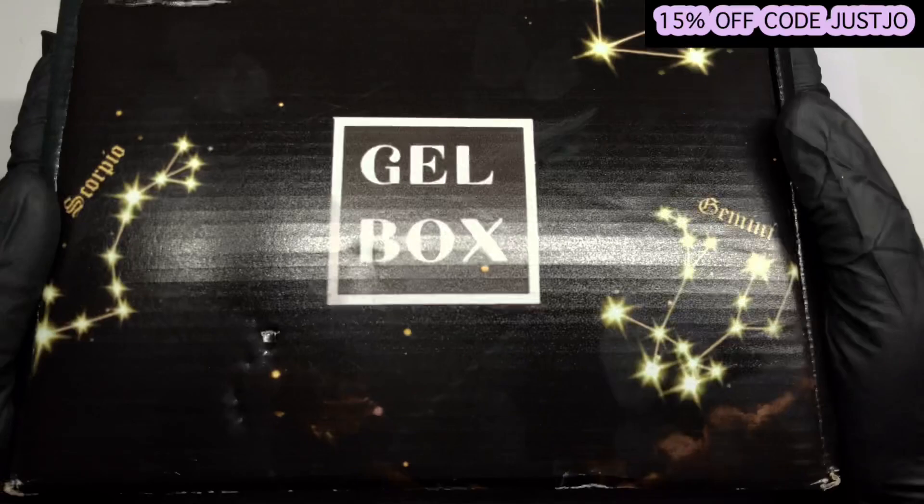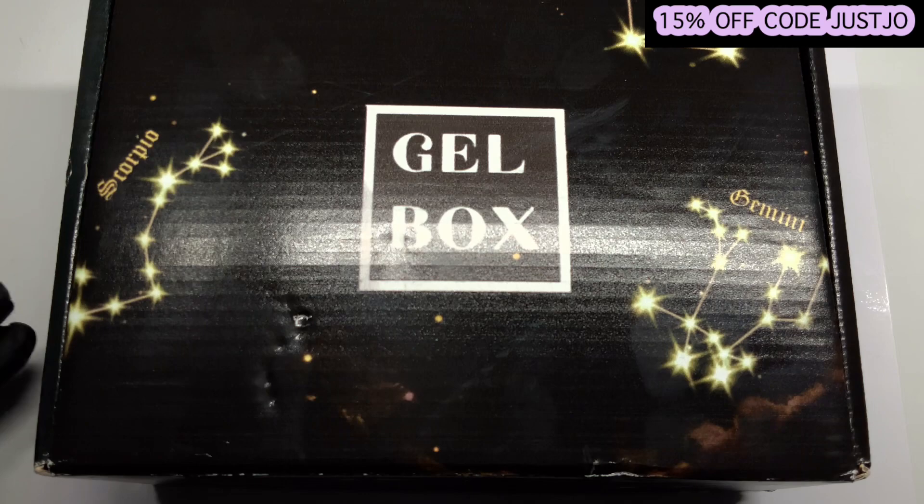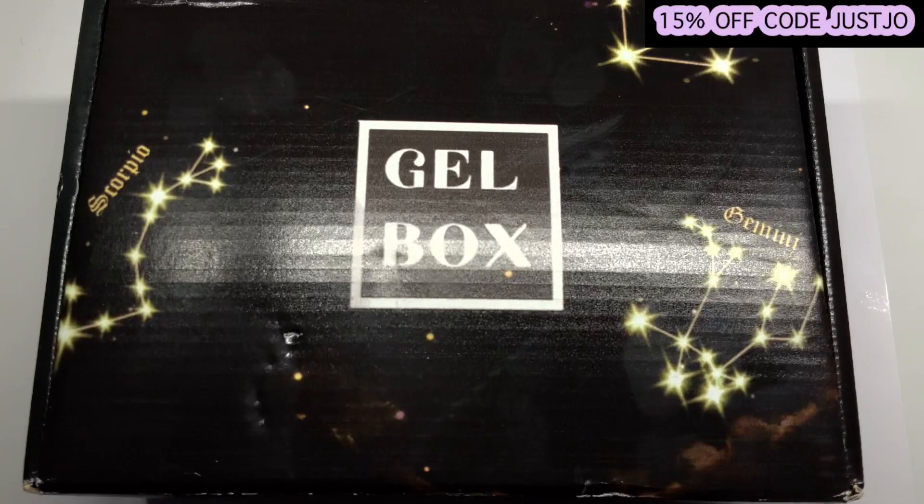Hi, welcome back to another video — we've got something really exciting today. Such a beautiful box, wait till you see inside. I had to open another quick nosy but I haven't dug right in. Gel Box approached me and offered me one of their boxes, so I said yes please because I absolutely love them — I know Aggie has them and they are lovely.